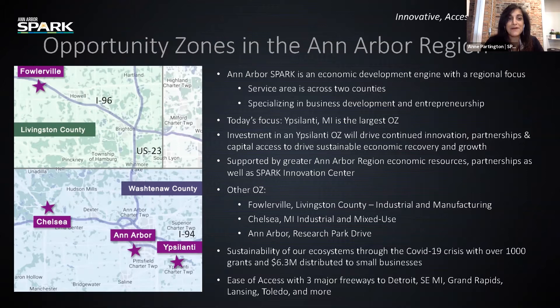Going back to the map on the left-hand side, Livingston County is home to a large advanced manufacturing sector and has one of the lowest property tax rates. The Opportunity Zone in this area is in Fowlerville, which is 40 minutes to Lansing and approximately 50 minutes to Detroit, with immediate access to major freeways. The greatest investment in this area has come from foreign investment in advanced manufacturing. Moving south to Washtenaw County, there are three Opportunity Zones: one in Chelsea, Michigan, home of the Jiffy Factory, zoned industrial and mixed-use; one in Ann Arbor as office and light industrial on Research Park Drive; and then Ypsilanti. More information is available about these in our prospectus.